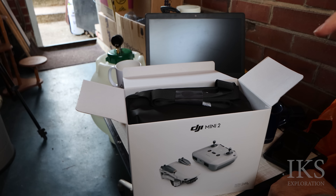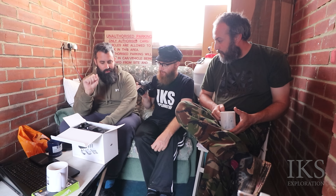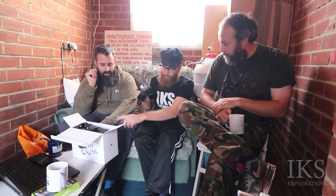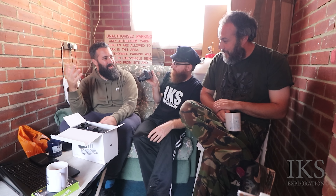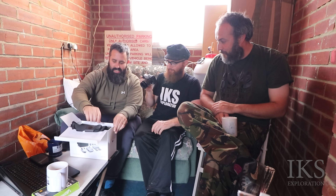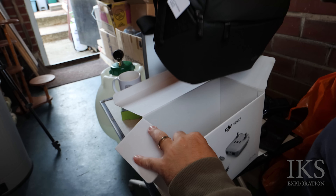This is the upgrade from the Spark, and there's the Mini 1 as well. This is the official upgrade from that - it's got a 4K camera, that's why it's got the 2 on the box. So this is a package that comes as a set with apparently three batteries - a Kombi package or something like that.